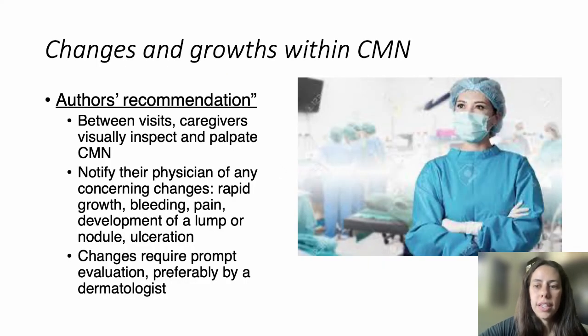We do sometimes see changes and growths with CMN. It is important for families to monitor between visits. We recommend monthly evaluation at home so families can appreciate differences between visits. Families should notify physicians if there are any concerning changes, such as rapidly growing spots, bleeding, pain, new lumps, bumps, nodules, or any breakdown in the skin like ulceration. We hope patients will come see us in dermatology, but at minimum should be evaluated by primary care.